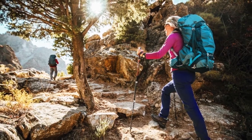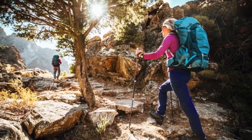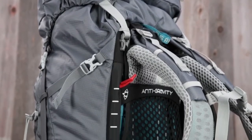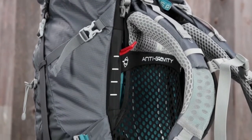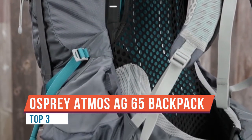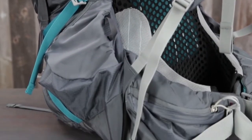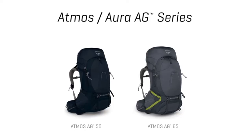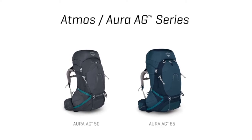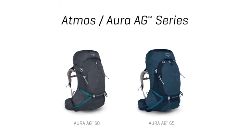Backpacking isn't easy, but it should be. In an effort to make your walk in the woods as effortless as possible, we developed a pack that's capable, comfortable, innovative, and approachable — with lightweight performance, a new adjustable torso system for a seamless fit, an integrated rain cover, and superb ventilation.